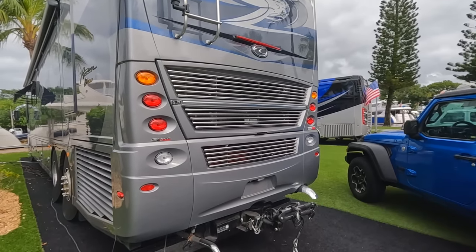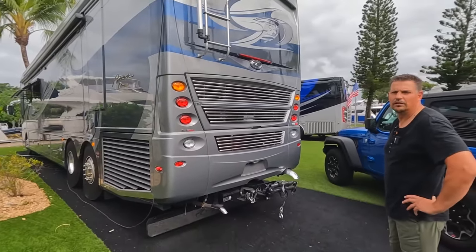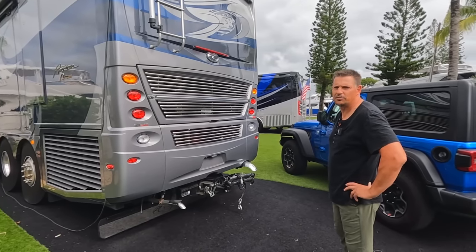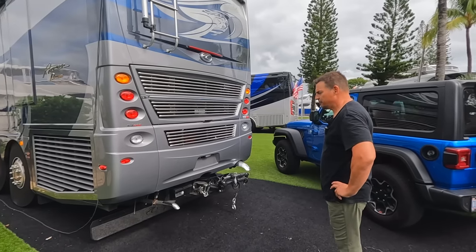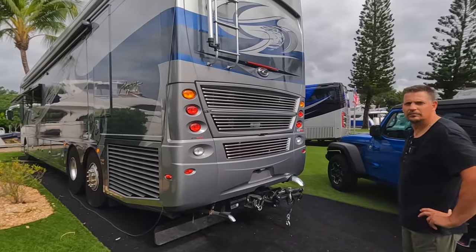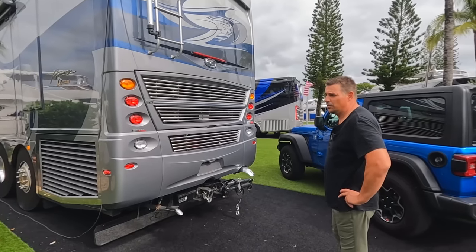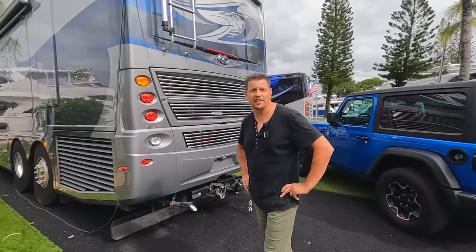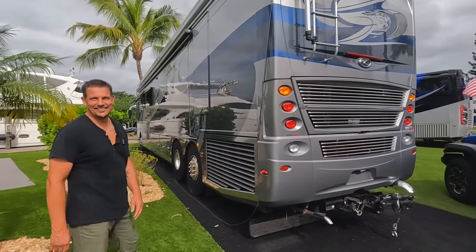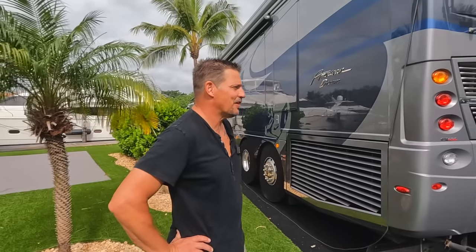One reason we went with the American Coach model is that competitive models of this size were mostly built on a nine-liter Cummins with only about 450 horsepower. Chris really wanted the bigger engine to ensure we always had enough power, especially when towing. For a tag-axle 45-footer like ours, the 605-horsepower engine is an upgrade worth spending the money on. Cummins essentially says the RV doesn't even know hills exist — and that's generally been true for us.